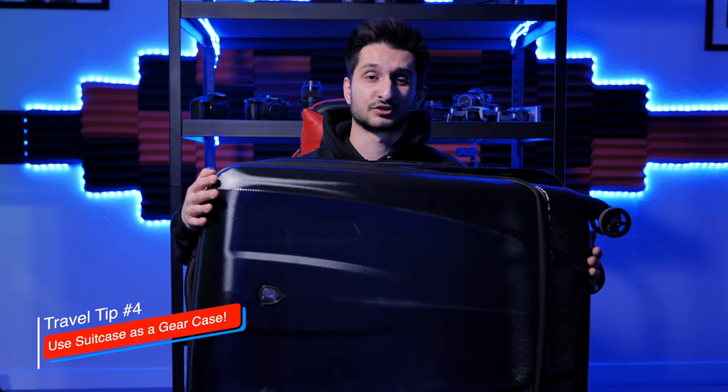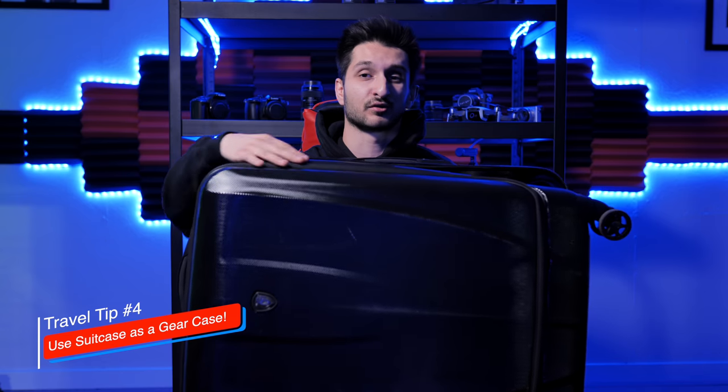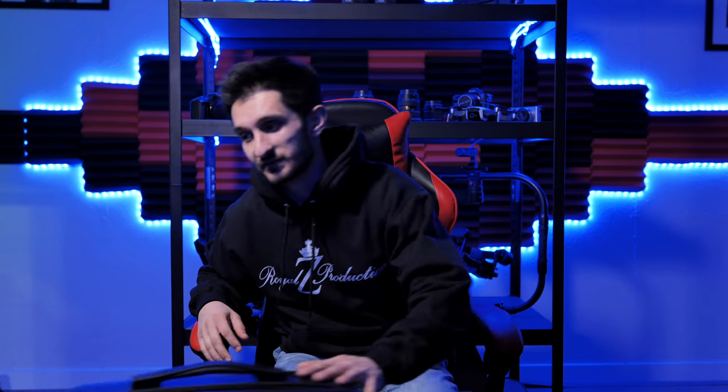The second thing I like about packing with a big suitcase like this is that it doubles up as a hard case or a Pelican case for your equipment when you're traveling from location to location. You can take all your clothes out and just have your video equipment inside. That helps a lot because you're not just piling lights, tripods, and light stands into the trunk of a car. Everything stays inside the suitcase, acting as a Pelican case — that's a great tip that has saved me a bunch of time.